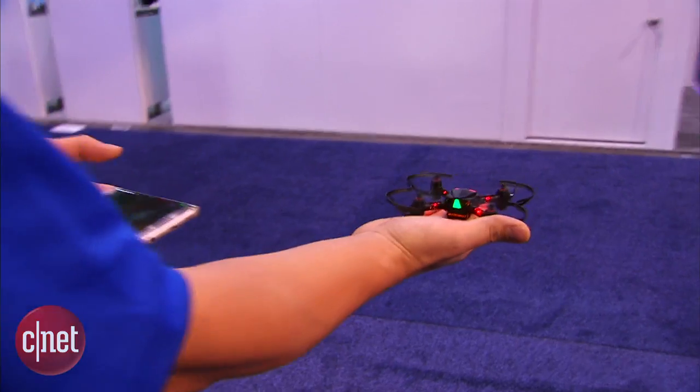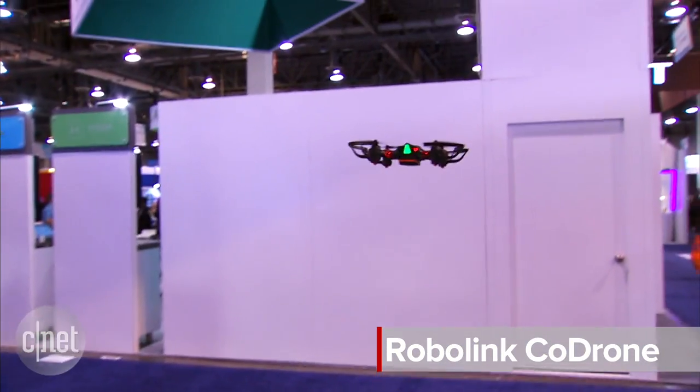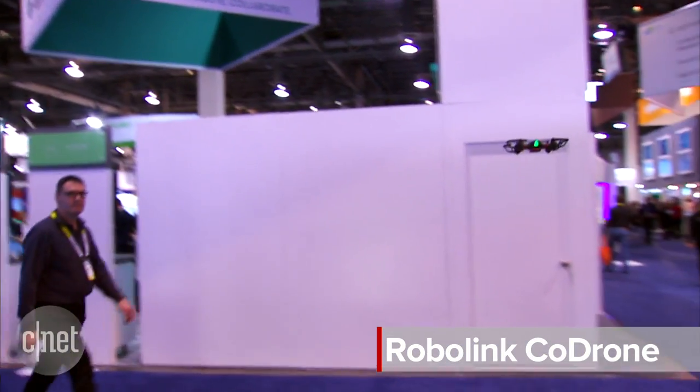If you are a fan of drones, you may have met your match with RoboLink's new CoDrone. These are little toy drones, but they're actually a whole lot more than that.